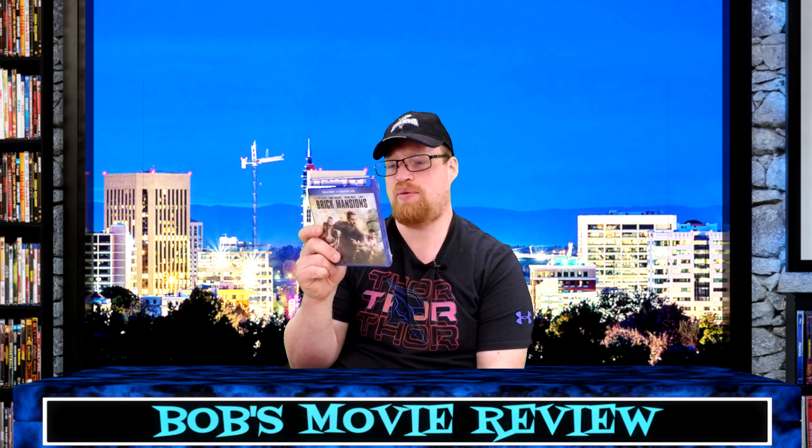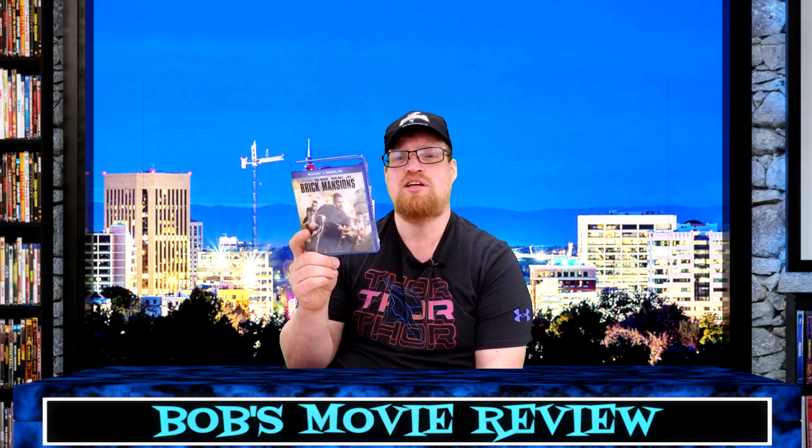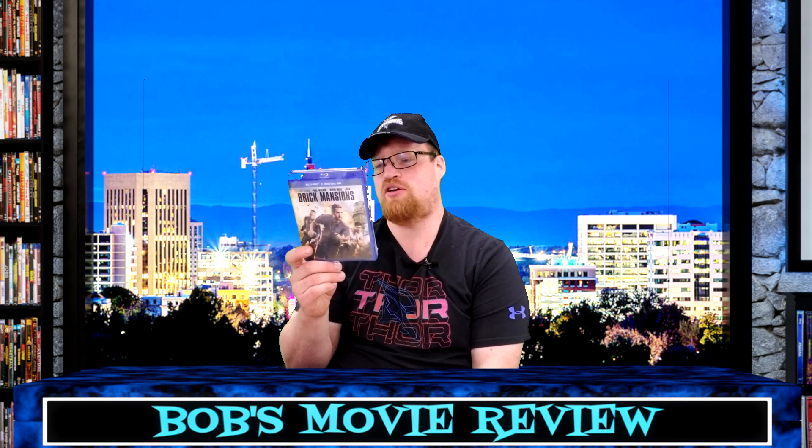Brick Mansions — I can't remember if I ever saw this one, but I do have it in the rental version, so I decided to pick this one up since it has Blu-ray and digital — that way I could get the special features. It has two versions: theatrical rated PG-13 and unrated, with a 90-minute runtime. Special features include on-set footage with Paul Walker, Becoming Tremaine, and Brick by Brick: Creating the Characters.